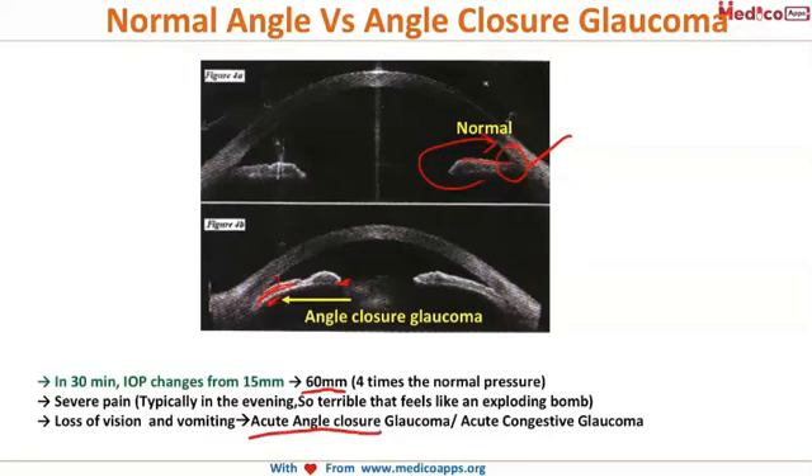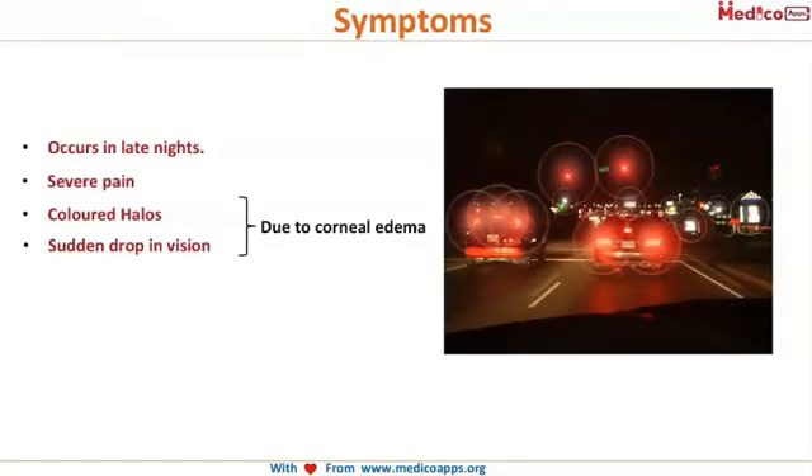Angle closure glaucoma is synonymously known as acute congestive glaucoma. The symptoms we discussed occur late at night with severe pain. There is another symptom called colored halos — these are circles all around a point source of light.